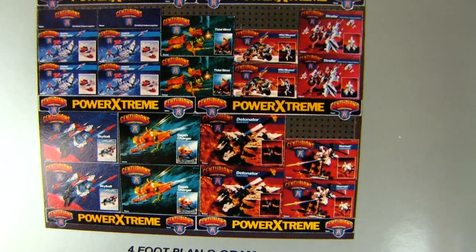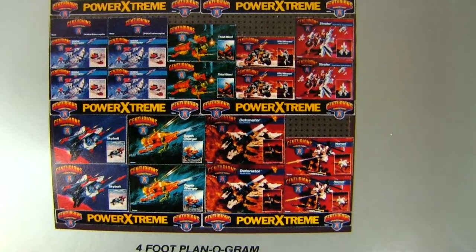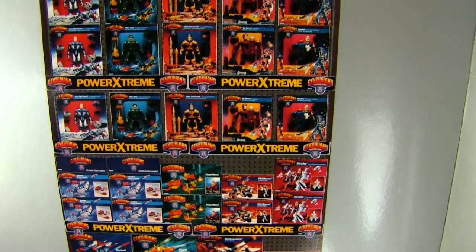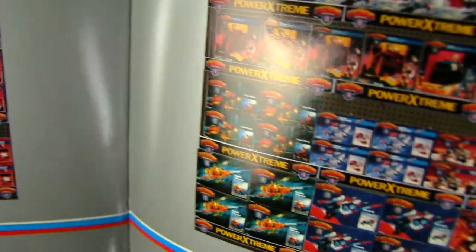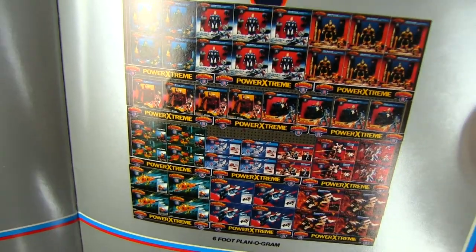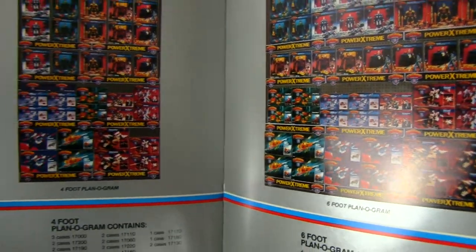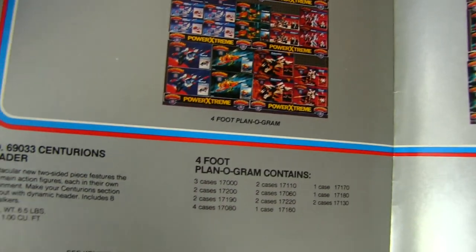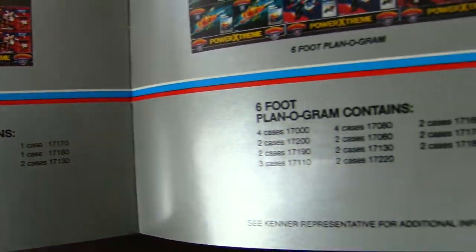And that is wild — I actually have the pegboard in behind there, and that's what I remember it looking like. Boxes and boxes of things I couldn't afford, but it looked so awesome. And then we're here too — look at all these weapon systems, unbelievable. Really cool templates for toy stores showing them the potential of what it could look like. Headers, 4-foot plan, 6-foot plan.